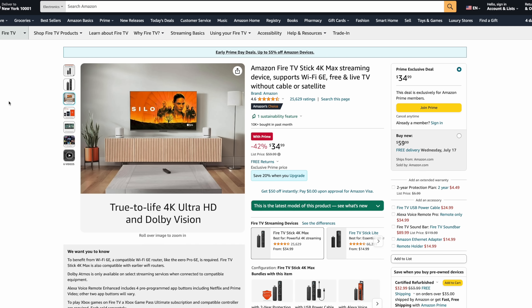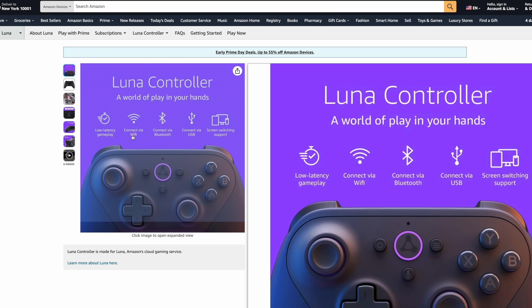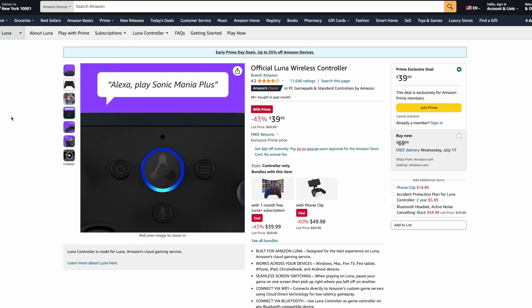Along with this, they also have their official Luna wireless controller on sale coming in at $40. If you've got an Xbox controller, you can always connect that, or a PS4 or PS5 controller. But if you've ever thought about using Amazon Luna service for cloud gaming, this is going to be your best option. The biggest reason is it actually connects to the server via Wi-Fi — very similar to what Google Stadia did — which tremendously cuts down on input latency, so you're not going to have that lag. You can also connect this to your device via Bluetooth, so you can use this for other games and apps on Fire TV Stick, and it'll also work for Android. This is usually on sale for $70, but right now it's $39.